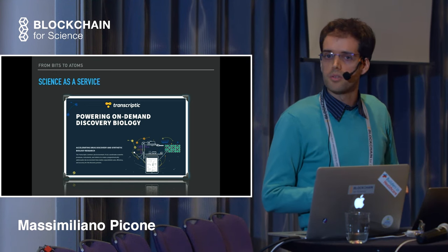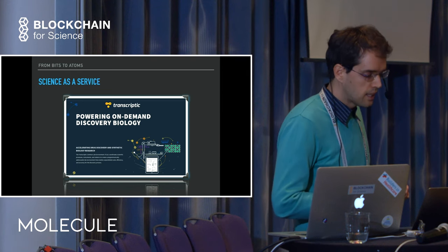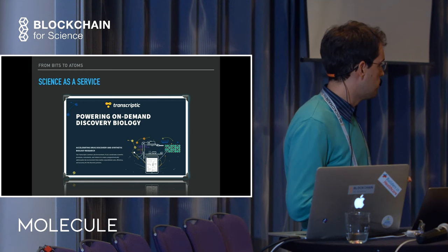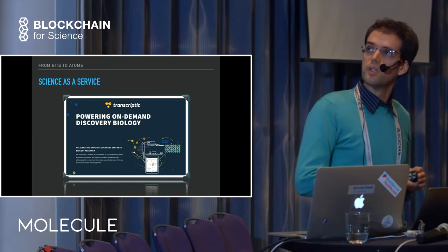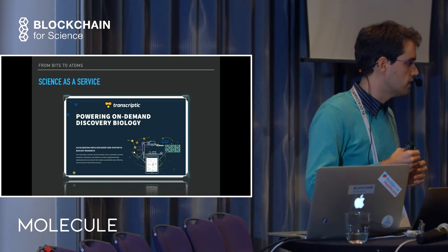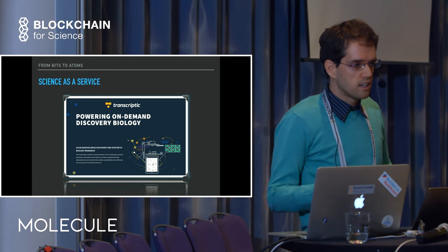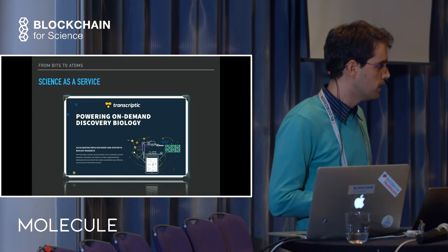The idea of applying all that to scientific research is to go from bits to atoms - applying all of this to companies like Transcriptic. This is a Bay Area company that aims to be the AWS, the Amazon cloud of biology, because what they do is put all the wet lab stuff inside containers - automating processes like pipetting using APIs. As a biologist you create an account and with code automate all the work that you'd have had to hire 50 researchers to do in the past.